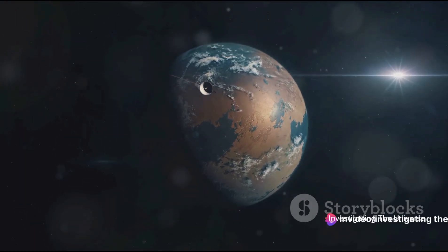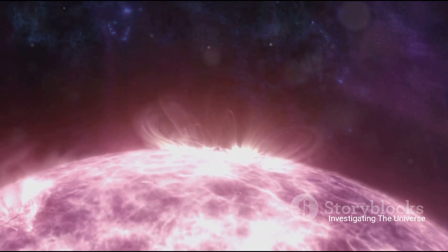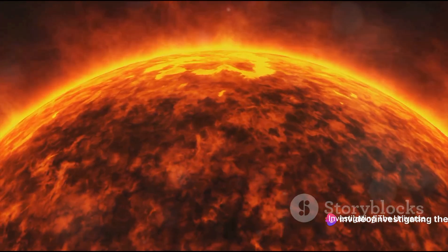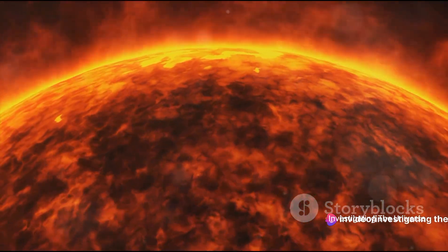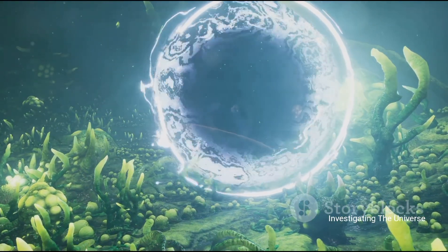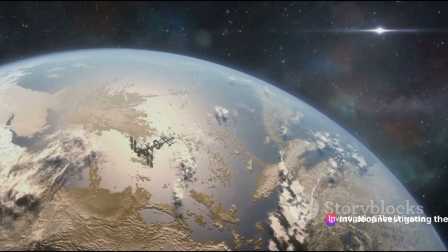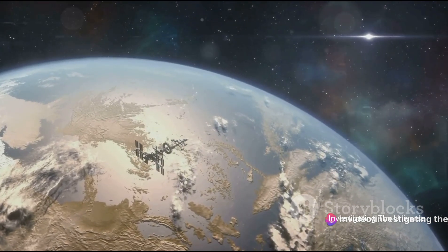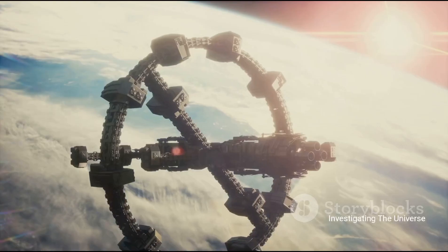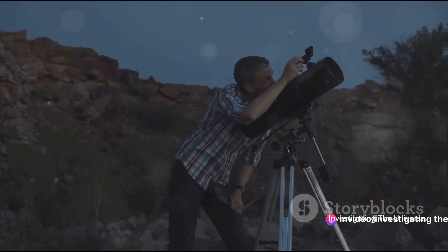These two planets, similar in mass to our own Earth, are tantalizingly close and could potentially harbor life. However, life as we know it is a delicate balance, and these planets face challenges from their host star's flaring activity. Picture giant solar flares spewing radiation and energy that could disrupt or even obliterate any life that might dare to exist. These harsh conditions pose a formidable challenge for the existence and detection of life, but the James Webb Space Telescope is on the case. Armed with its advanced technology, it could help us detect biosignatures like methane or oxygen in the atmospheres of these planets — vital clues in the search for life, as they are often associated with biological processes.